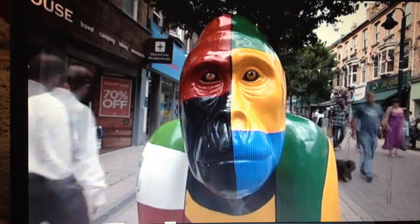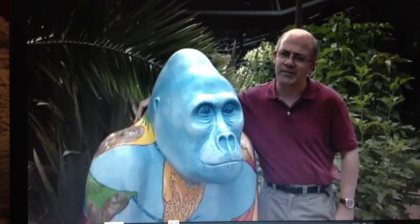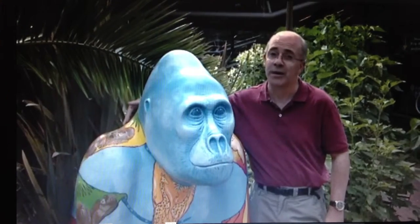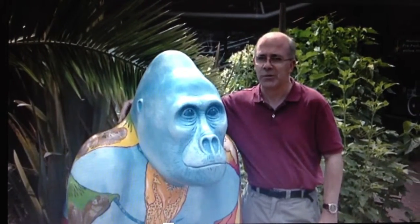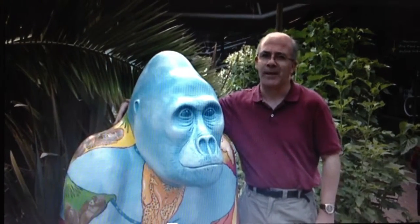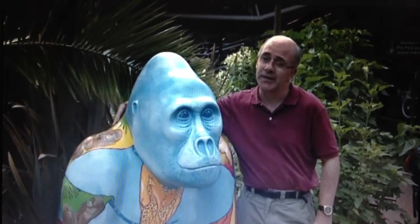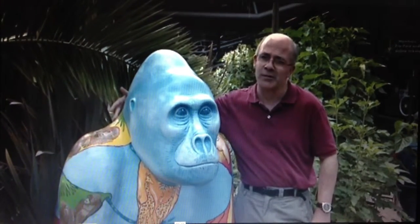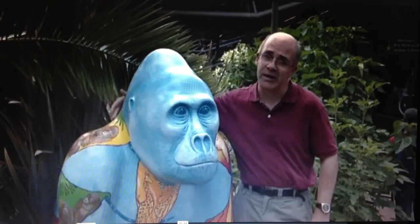Gorillas have always been important to Painting Zoo and we're very, very aware of the problems that gorillas face in the wild. So really it was a natural fit that we should do gorillas, and these sculptures are fabulous looking. They've been painted by a range of local artists and sponsored by local businesses, put into the local community. They make a superb free art trail.